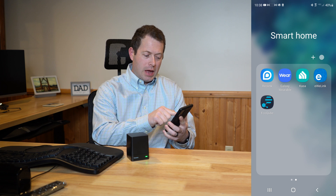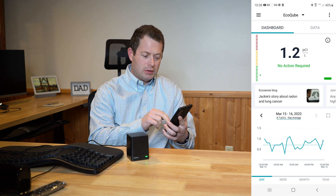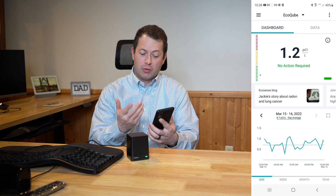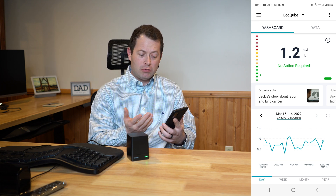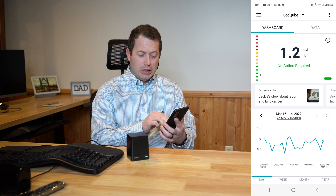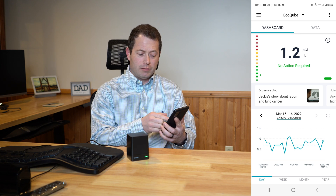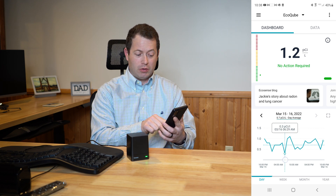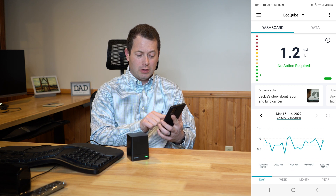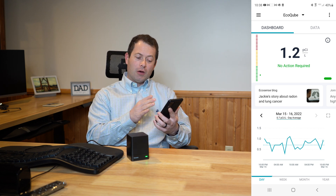Let me open up the app today. My most recent reading here is 1.2 picocuries per liter — still in the green zone. Looking at the graph on the bottom of the screen showing a per-hour reading, you can see it drops down to 0.3 earlier this morning, and 1.2 right now is actually probably the highest it's been all day.